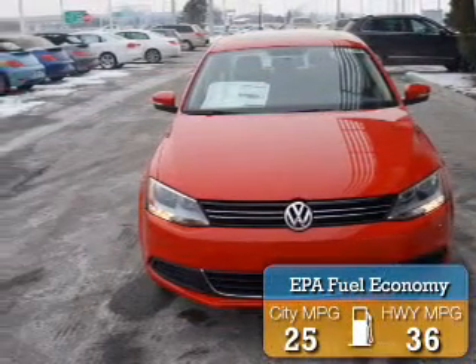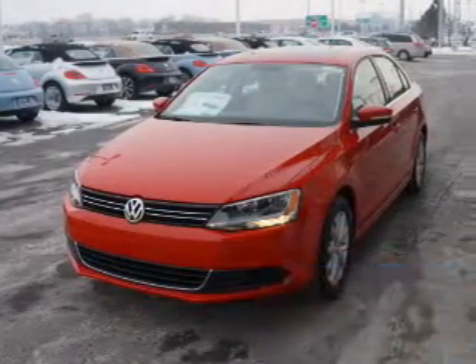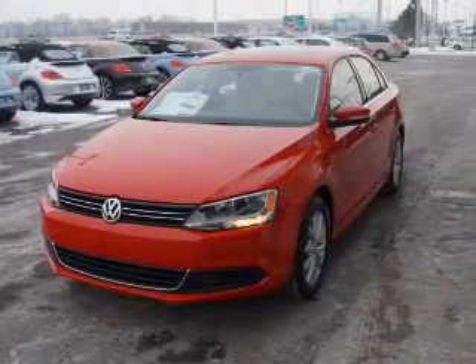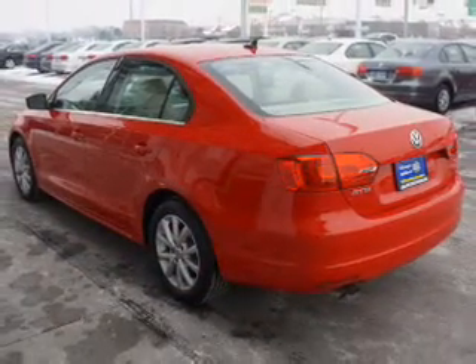Great fuel efficiency saves you money by requiring fewer trips to the gas station. The features include traction control, stability control, daytime running lights, and anti-lock brakes.